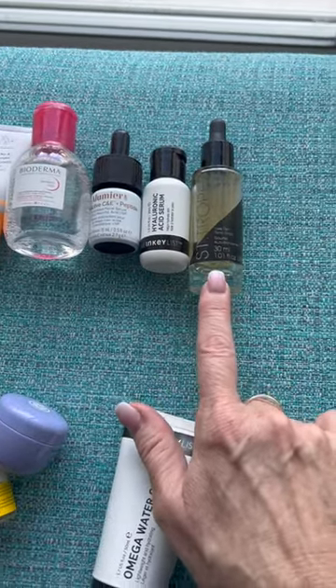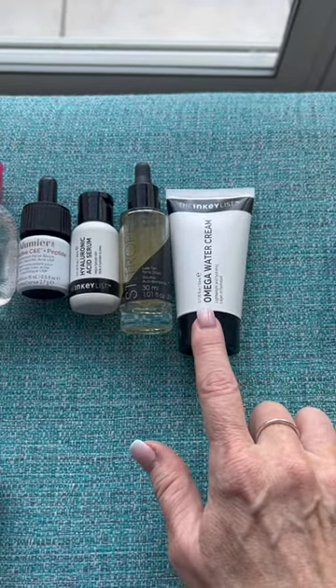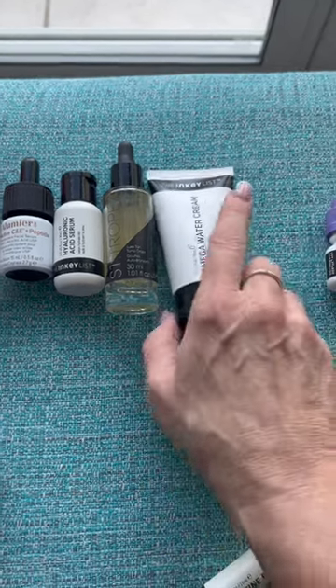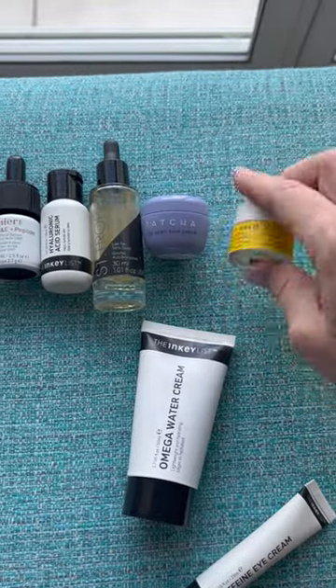I mixed some tanning drops in there. I thought I brought my Tan Lux, but this is St. Tropez. I also brought the Omega Water Cream by Inkey List. I've actually been giving this to my husband — he had a little bit of a burn and it felt really good on him.